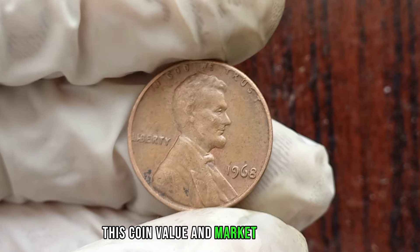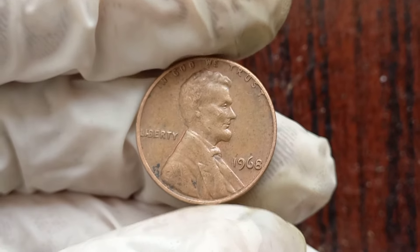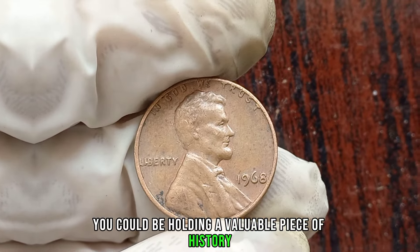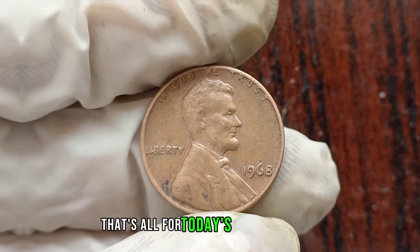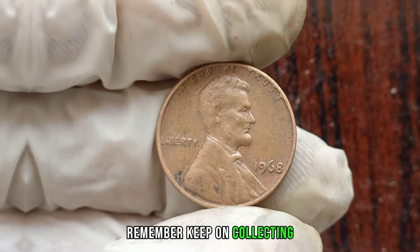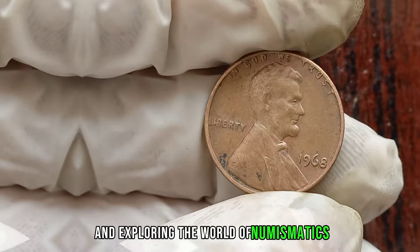This coin's value in the market is $1 million. If you're lucky enough to stumble upon one of these beauties in top-notch condition, you could be holding a valuable piece of history in your hands. Keep on collecting and exploring the world of numismatics.